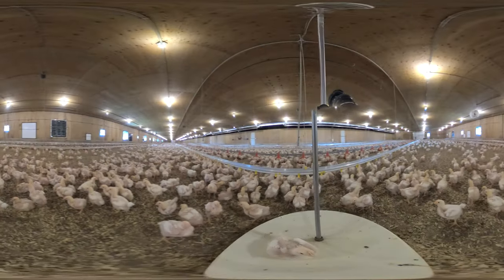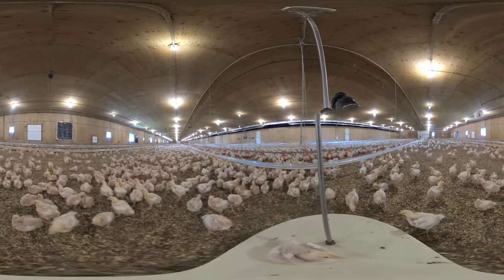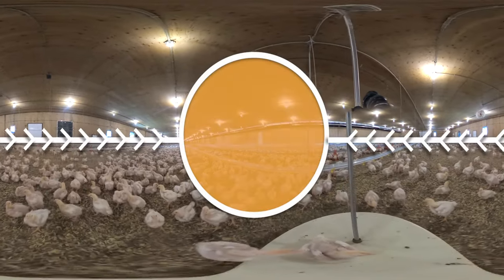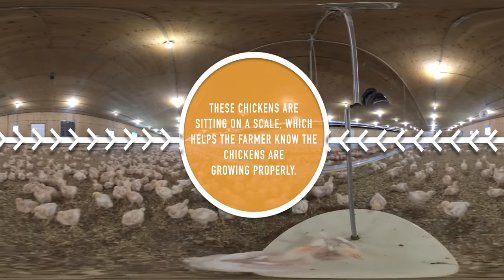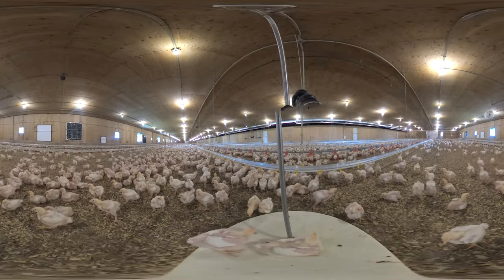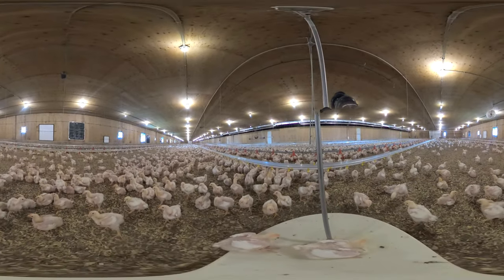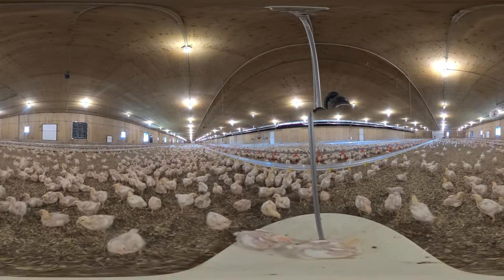Another thing that changes as the chickens grow is the temperature of the barn. On the day the chicks arrive, the barn is kept very warm — between 87 and 92 degrees Fahrenheit, or almost 31 to 33 degrees Celsius. The temperature of the barn will decrease slightly over time as the chickens continue to develop and grow their feathers.